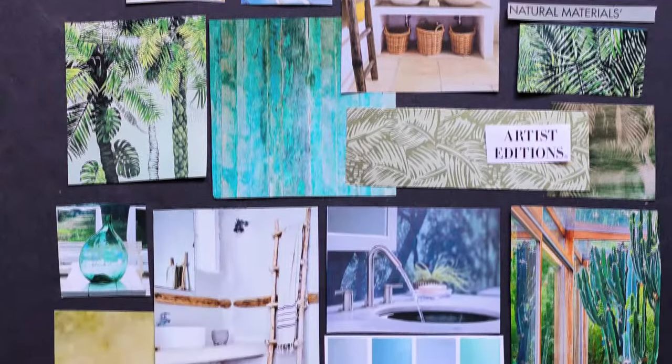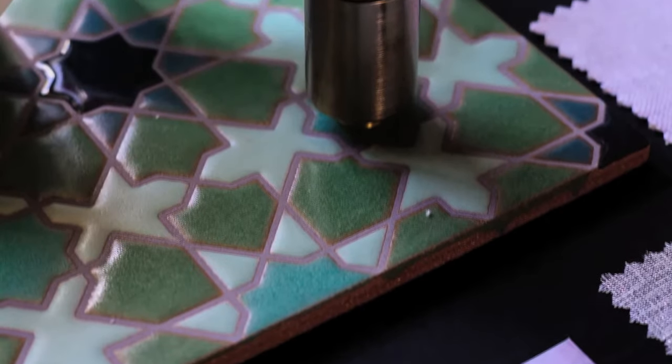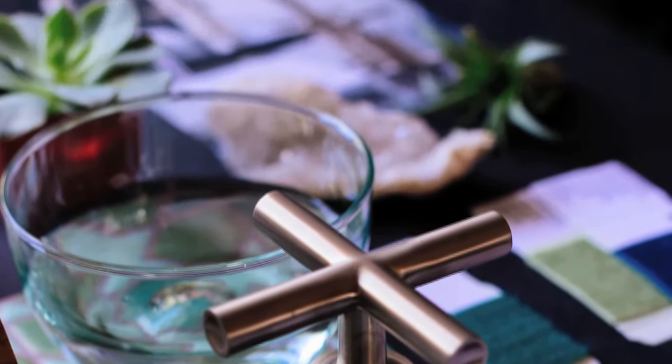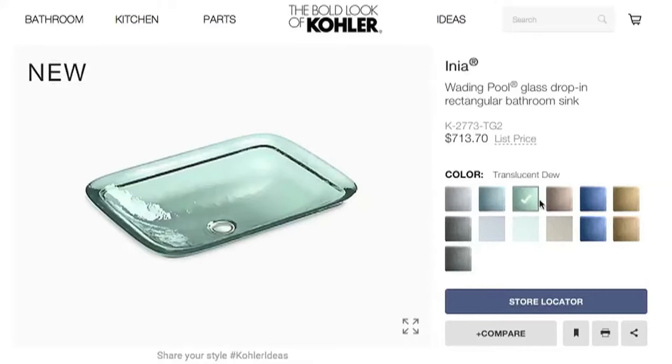This is my vision for this space. It's very natural, utilizing woods, handmade tile, glass. It's got a watery color scheme, a kind of Tulum meets Morocco vibe. I want to install fixtures that are both beautiful and water efficient. A glass sink doesn't take up a lot of visual weight, so it's gonna keep the look light and airy.